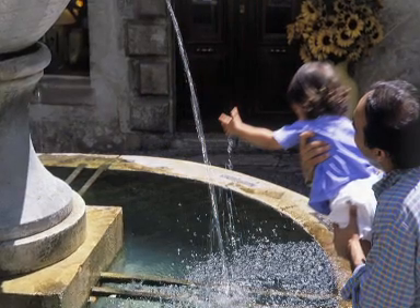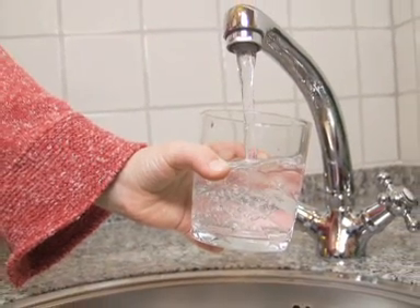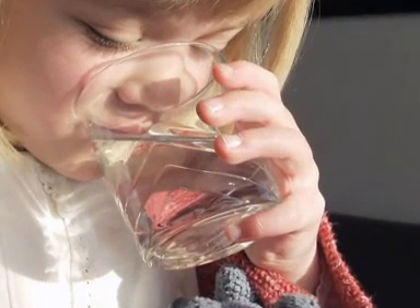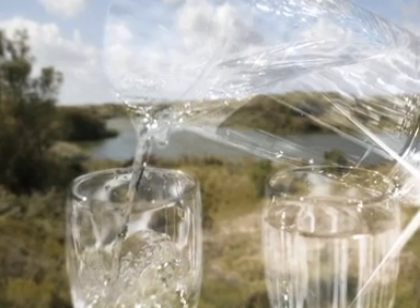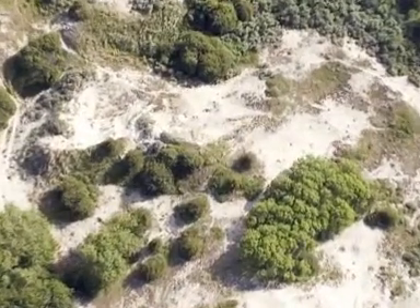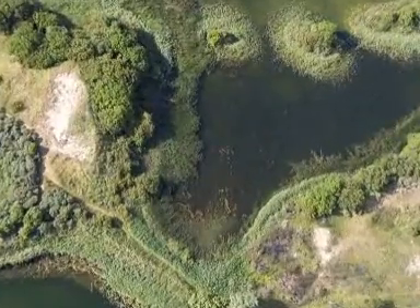A story about water never ends because the world is always changing. Everything changes and so do the tasks and responsibilities of the South Holland Dune Water Company. One thing remains constant: supplying clean, pure and safe drinking water is and will always remain an exciting challenge.